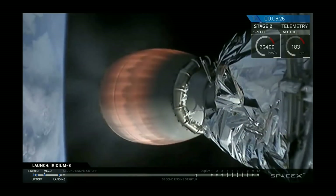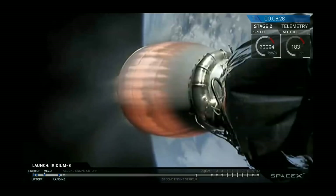We've got the view back from the drone ship. There it is, right in the middle of the bullseye — the first stage is back again down on Earth. Meanwhile, the second stage is getting ready in less than 20 seconds for shutdown and entry into the parking orbit.